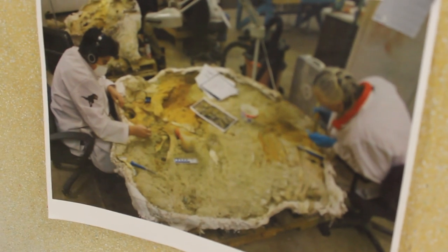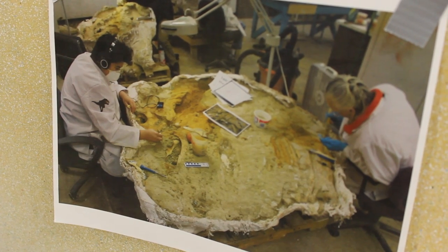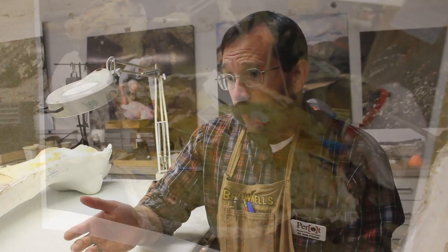This past summer, in summer of 2014, the Perot Museum came into possession of a really complete and wonderfully preserved mammoth skeleton. The mammoth was found by the landowners that owned a sand and gravel company as they were digging out sand, gravel, clay, soil, and stuff like that which they sell to various customers.